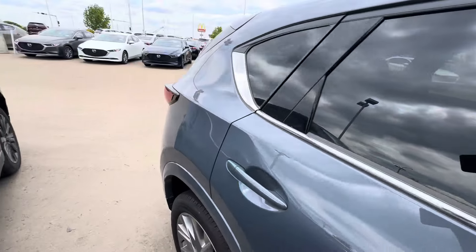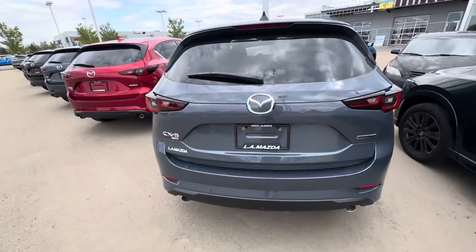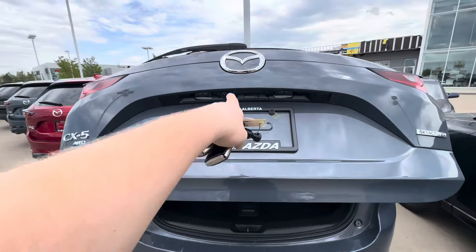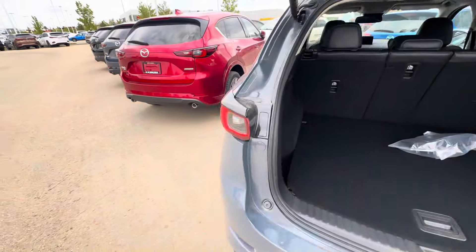I love the power folding mirrors. Check out the room in the trunk here — open it right up for you. Backup camera just right there. Super spacious 60-40 and middle split there.